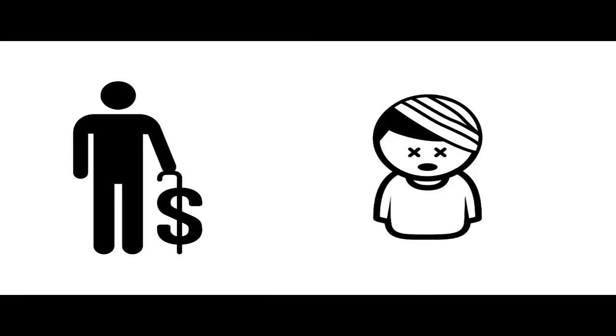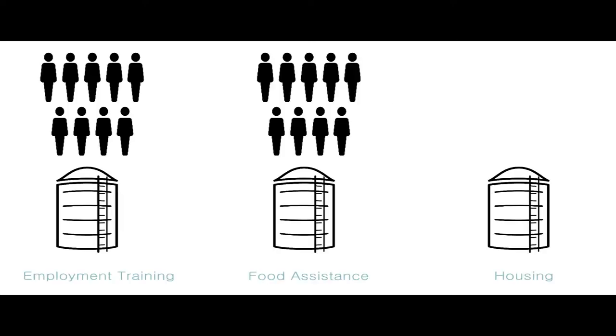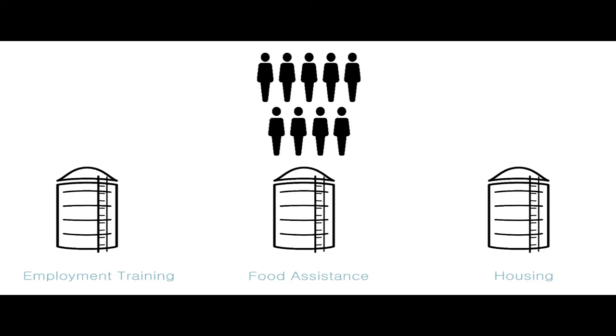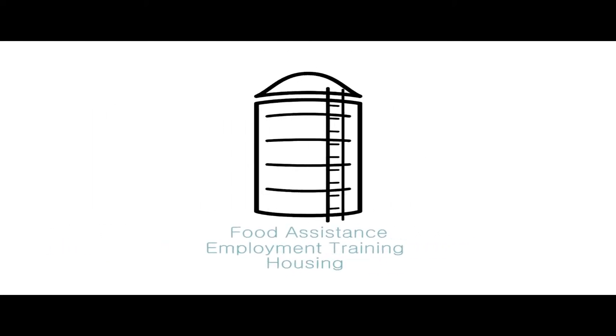Few low-income jobs provide benefits — neither retirement savings, nor health, nor dental. They struggle to meet basic needs. While some public policies and programs exist to help, large numbers of eligible families do not access them. Services that do exist are implemented through fragmented silos. These realities generate the need for more effective implementation.